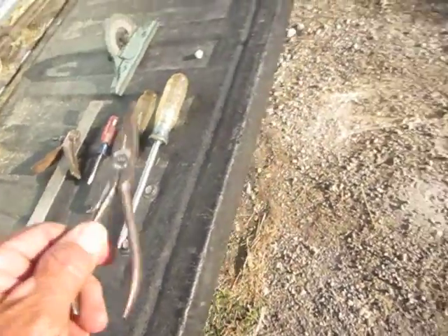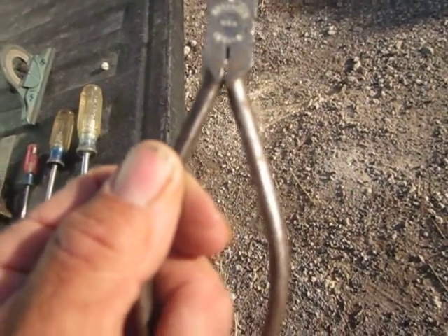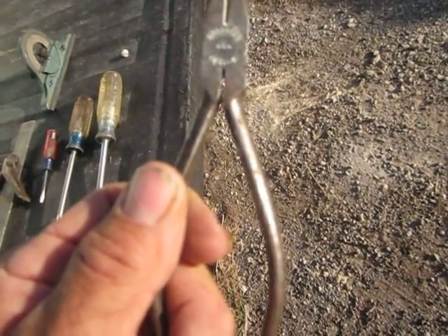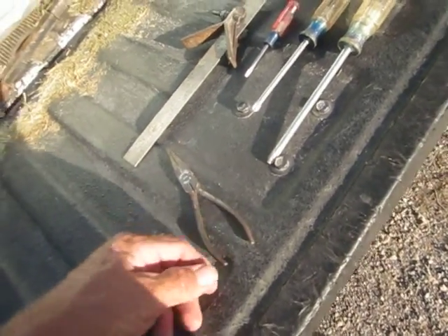And then this — I want to call it Krauter, spelled K-R-A-E-U-T-E-R, made in USA, model 1661-6. I figure the six means six inches. That's a nice little tool.